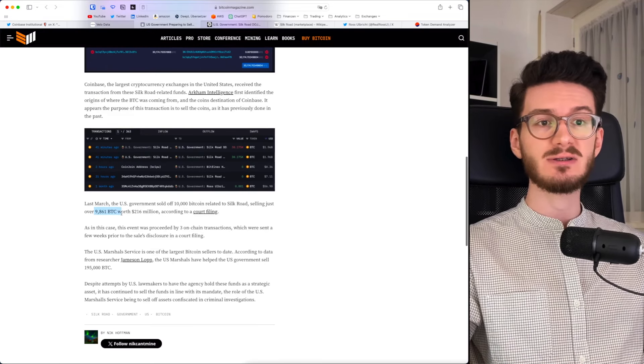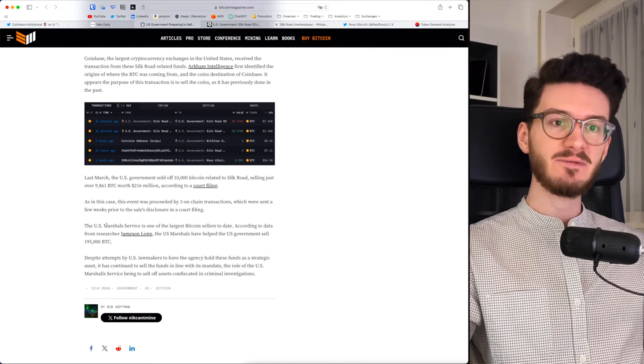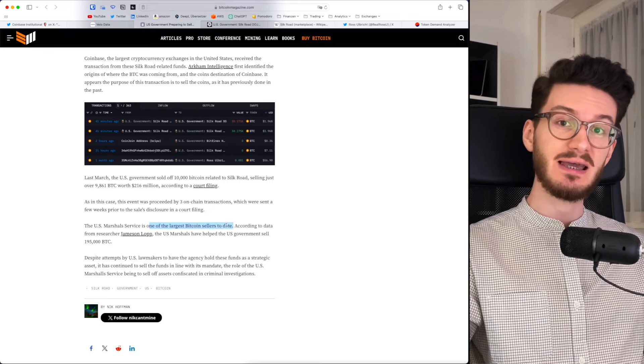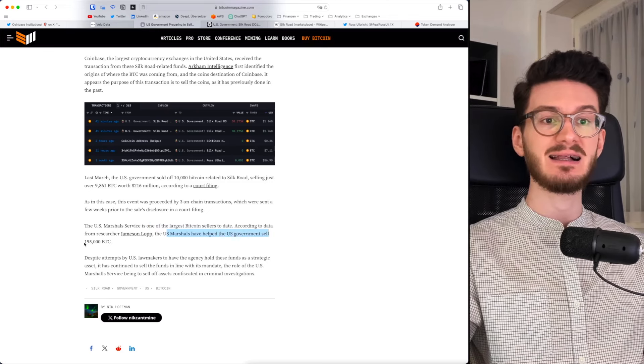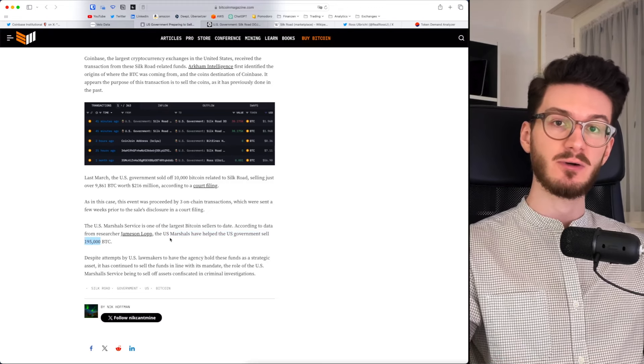The last time they sold around 10,000 Bitcoin in March 2023, it was actually funny. The US Marshall service is one of the largest Bitcoin sellers to date. They have helped the US government sell a total of 195,000 Bitcoin over time.